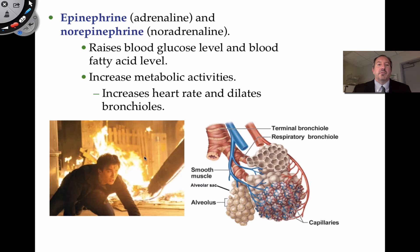When epinephrine or adrenaline is produced in response to stress, one of the things the body wants is lots of blood glucose. Epinephrine helps to raise blood glucose levels and also raise fatty acid levels, which can be used as a source of energy by muscle cells. It increases metabolic activities. Your heart rate increases rapidly, which increases circulation, delivering glucose and oxygen to all the muscles of the body in order to react to the stress.